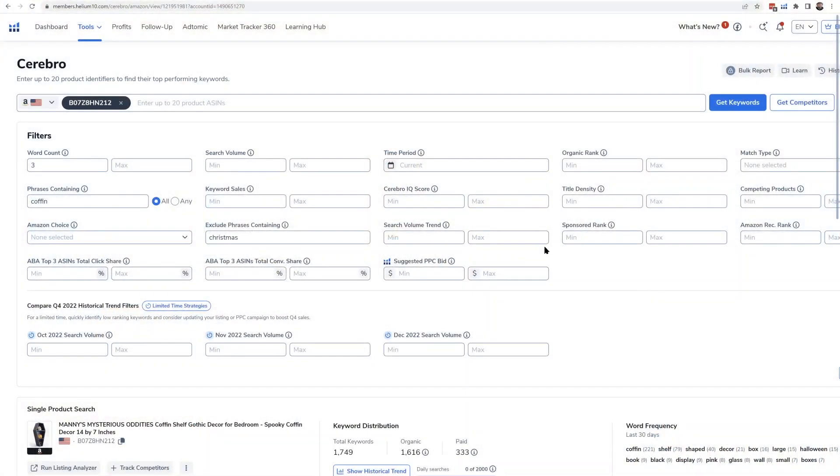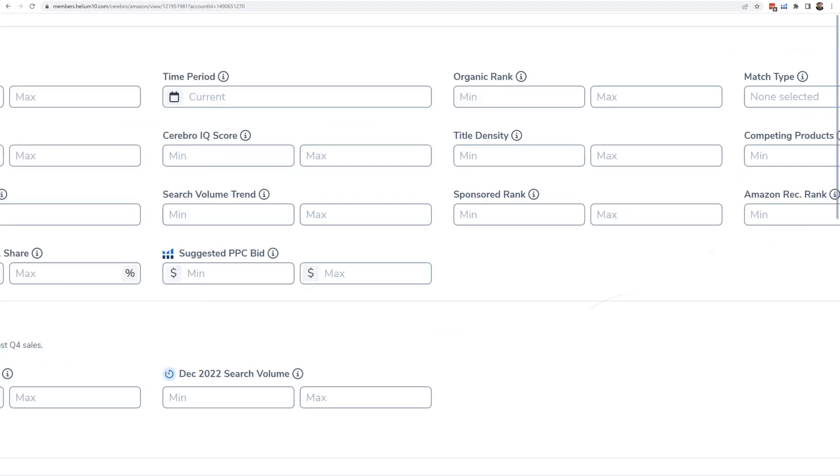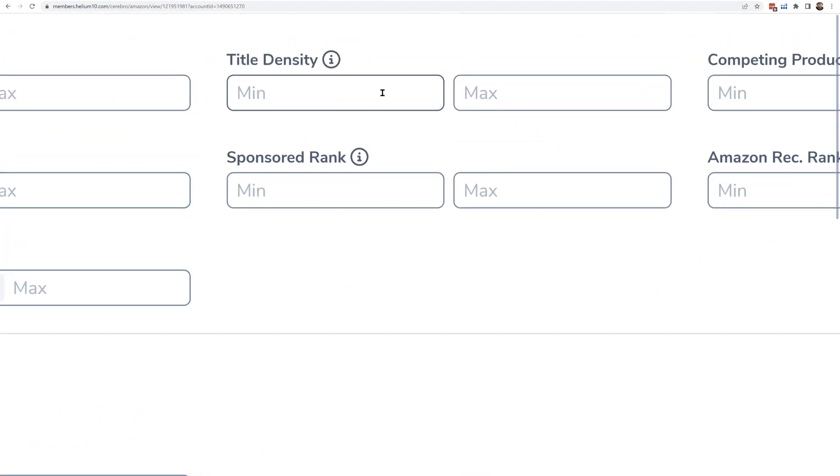If you wanted to filter your keyword list to show only keywords where title density is below five, we have a min/max filter for that that you can set for the title density column.